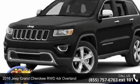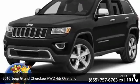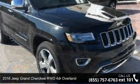Step into the 2016 Jeep Grand Cherokee. This may be the set of wheels you've been looking for.